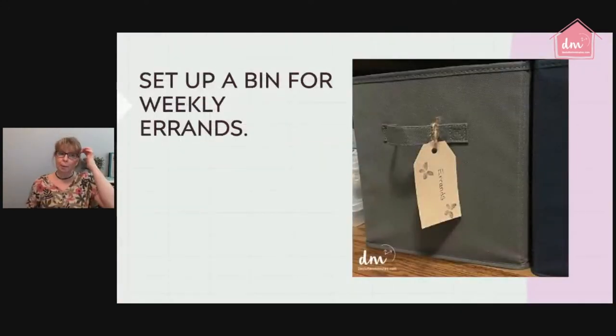You can set up a bin for weekly errands — a bin where you keep coupons, returns, dry-cleaning tags, prescriptions that need to be picked up — everything in that one basket. Whenever you have your errand day, you can take the entire bin, put it in your car, and just do all the items inside. Instead of having random notes and hoping you remember everything, you're giving it a home. Nothing gets forgotten — not your prescription, not your coffee.